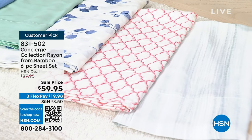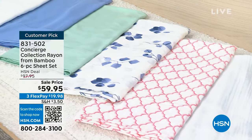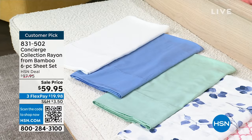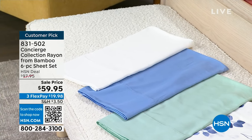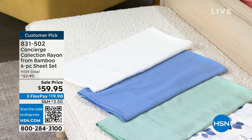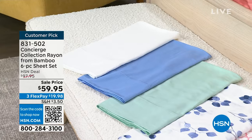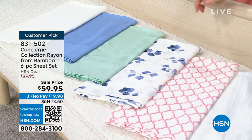Let me quickly let you know which ones we have. Starting with white on the end — we do have good availability in white. You can never have too many great white sheets. Next we have the blue, then our mint, then the blue leaves. This is so classy — only 30 left in the blue leaves.